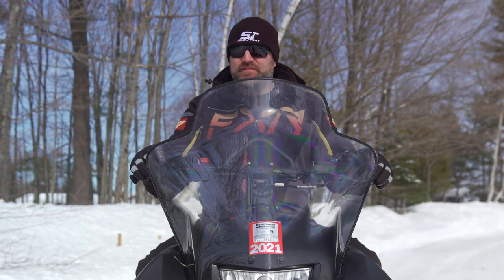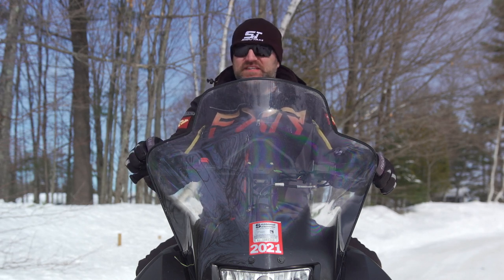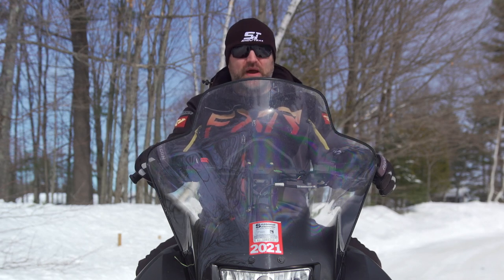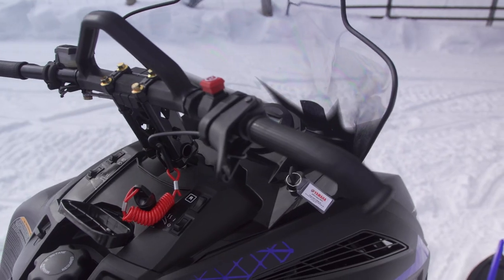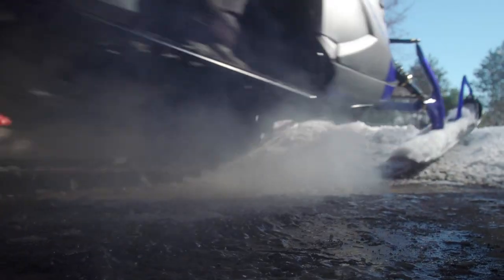The Transporter Light is different from any other utility sled on the market, thanks to its 397cc semi-direct injected single-cylinder two-stroke engine that puts out a claimed 65 horsepower. Where other entry-level utility sleds are still using fan-cooled and carbureted engines that require a choke to start and smoke like crazy, Yamaha's Transporter Light starts easily, idles perfectly, and creates almost no smoke at all. It never loads up when you leave it idling for a while.